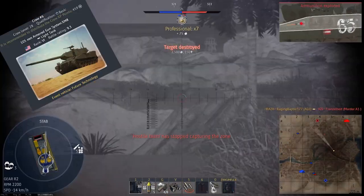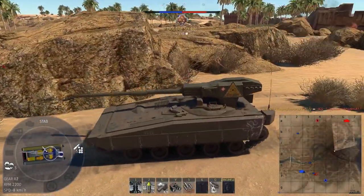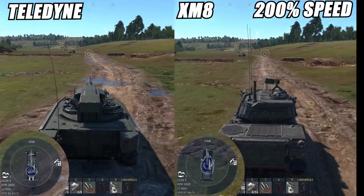It's comparable to the XM8, which has the same gun with the same rounds and the same reload. However, one of the biggest changes is that it trades speed for survivability — as you can see, it is slower off the top speed than the XM8.